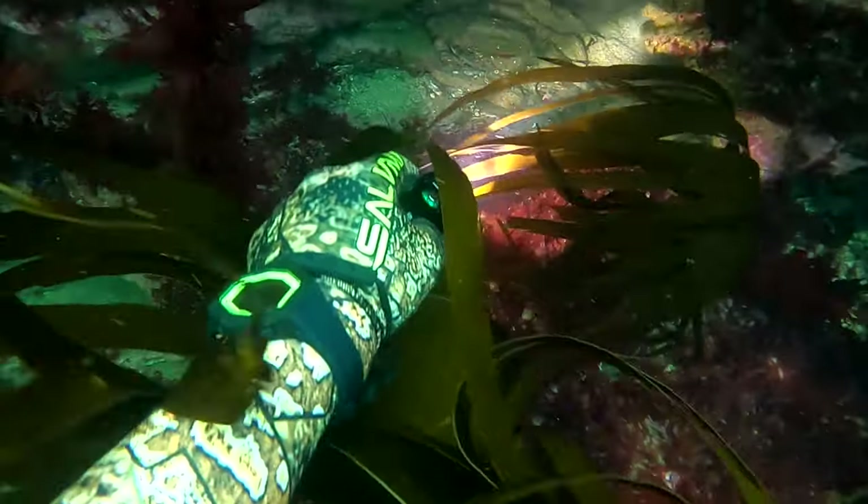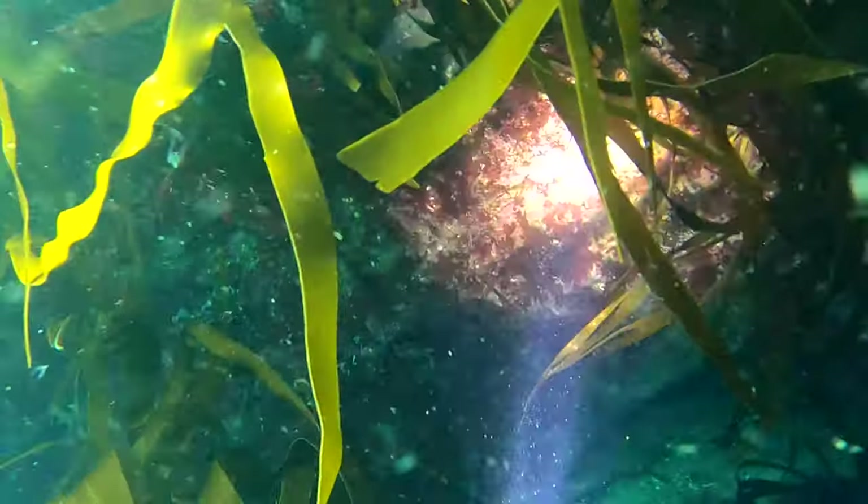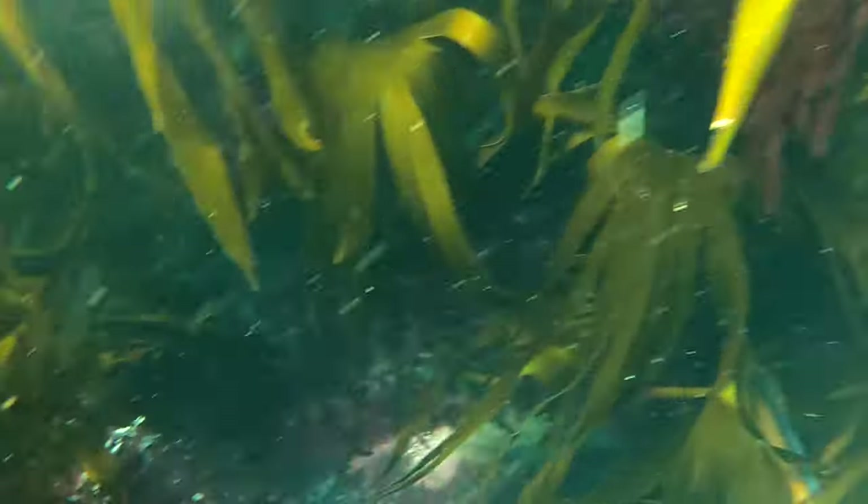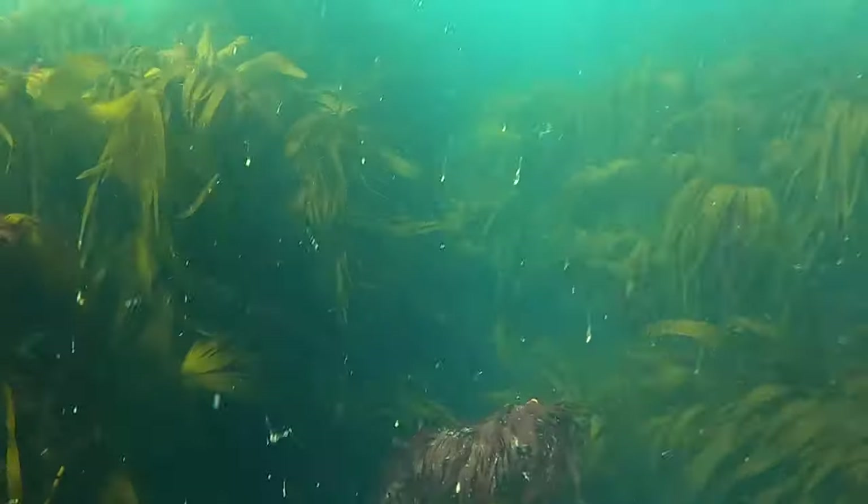I moved off to a different location and went to check the hole where the big lobster normally lives, but unfortunately it wasn't there this time — whether it's been taken or moved off I don't know. As I was swimming back up I noticed just above the hole there was a brown crab sitting on a ledge, and I decided to take it back to the beach and cook it up.